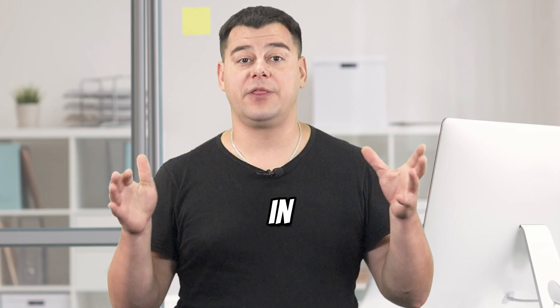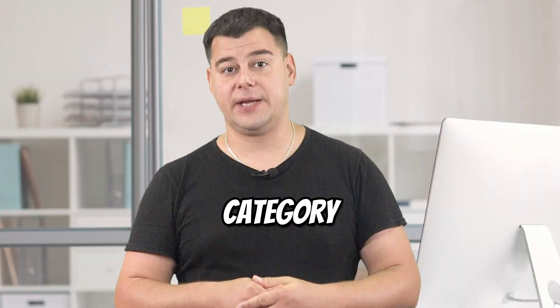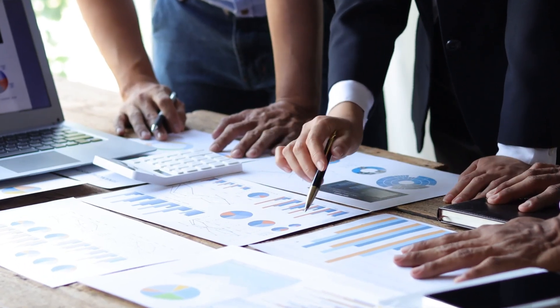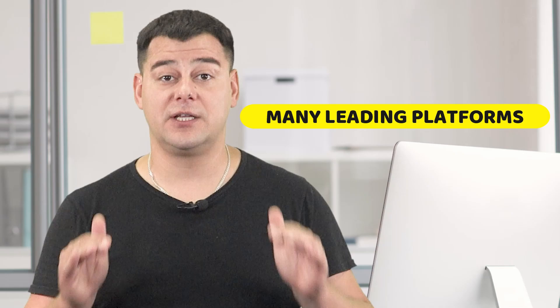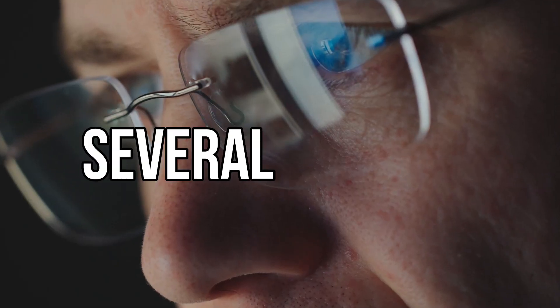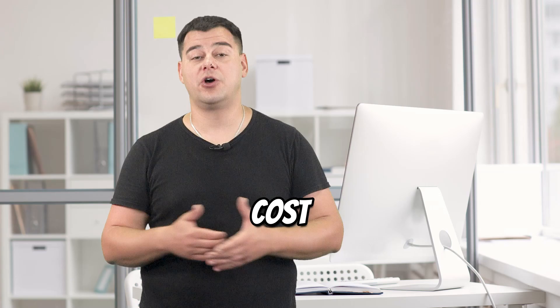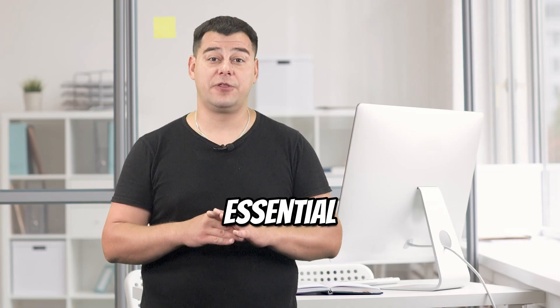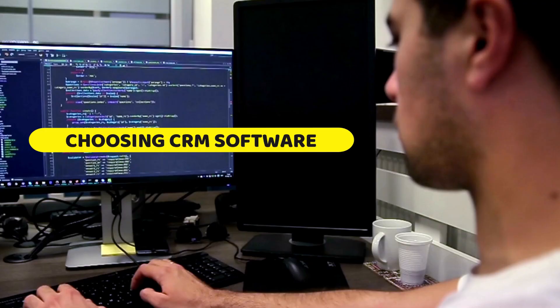I want to share my own experience of the best platform in the best CRM software category. Because there are so many options on the market, we researched and analyzed many of the leading platforms. We came up with the best choice after considering several factors, including the cost of each CRM. Keep watching to learn more about the essential things to consider when choosing CRM software.